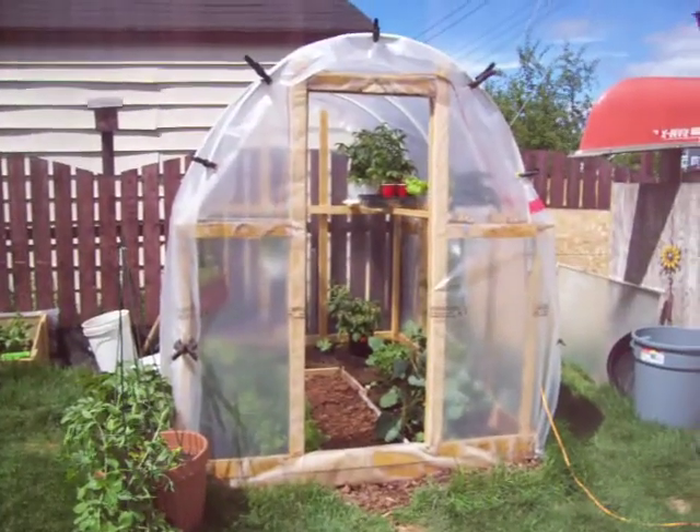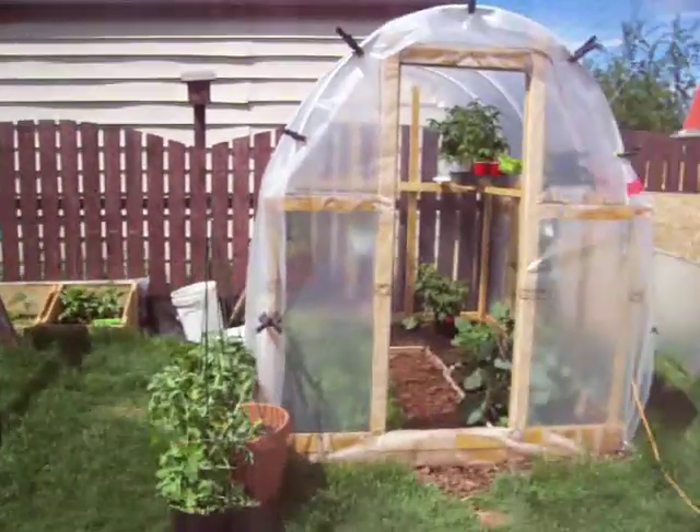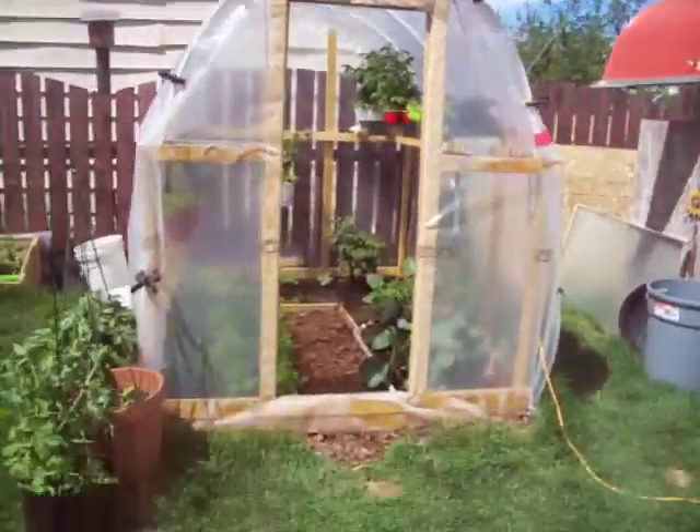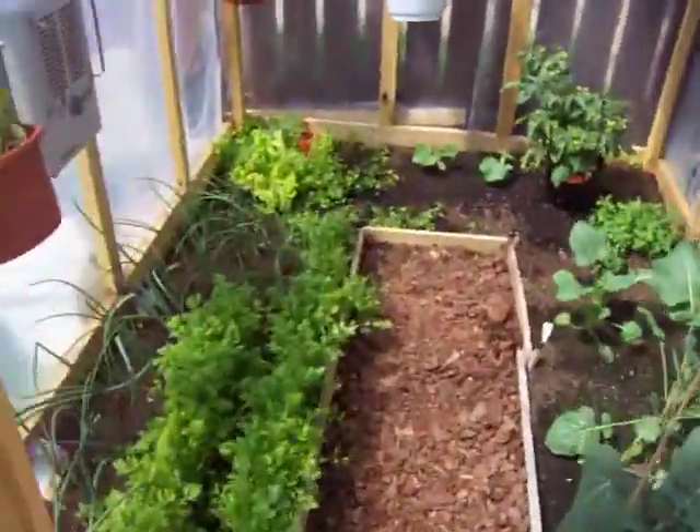Well, hello from the Labrador Garden. This is an update for a big space — there's been an absence of any updates, so you're going to see some big changes here. But let's start in the greenhouse.